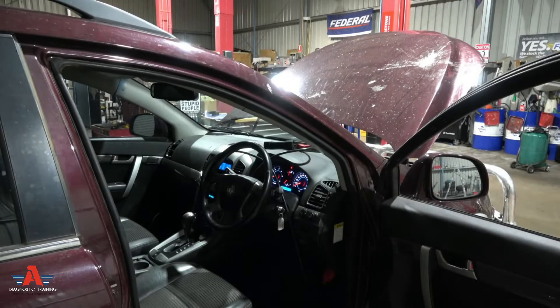Guys, we have a Holden Captiva. Today, the problem with the car is basically the customer reckons there's just the engine light on. That's the problem.